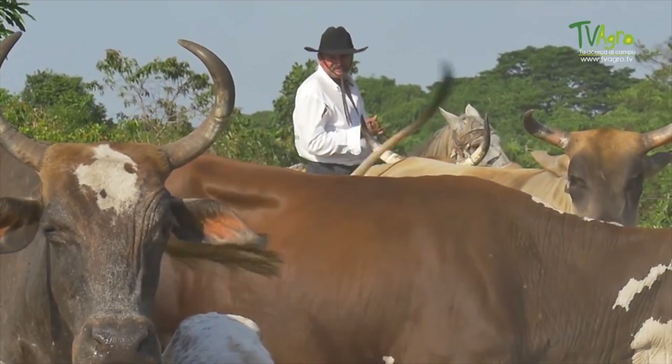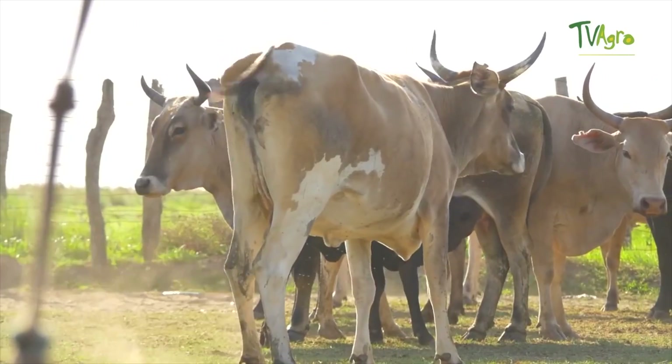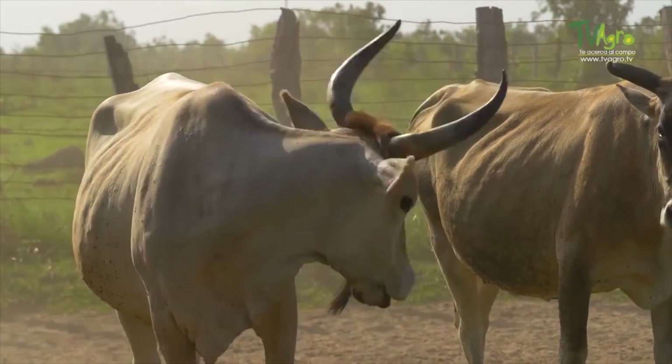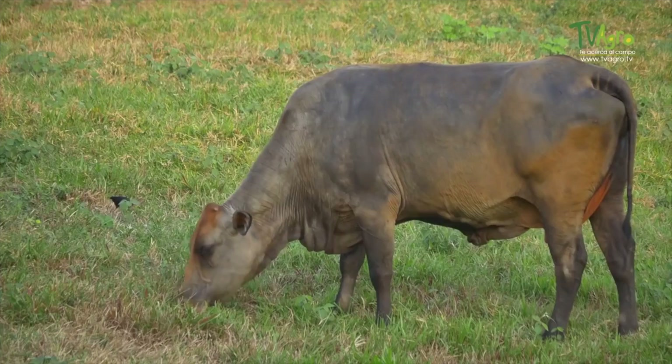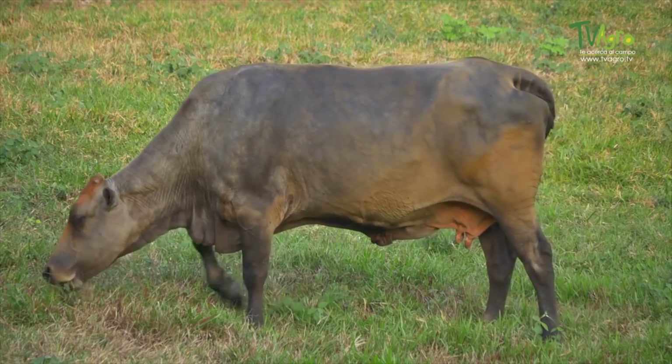The Colombian Creole breeds began to establish themselves in the country since the colony. Over time, they have undergone natural selection. They are cattle from Europe, the US and India, constituting and adapting to the conditions of the region.